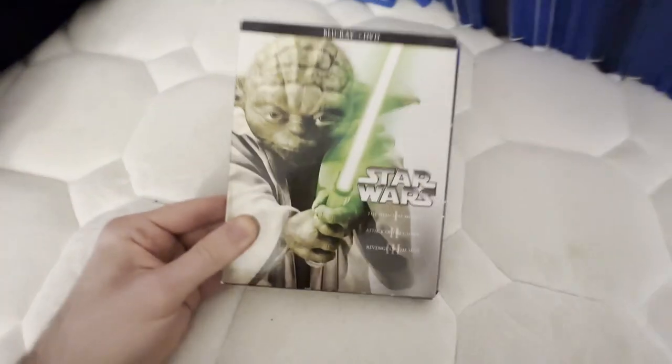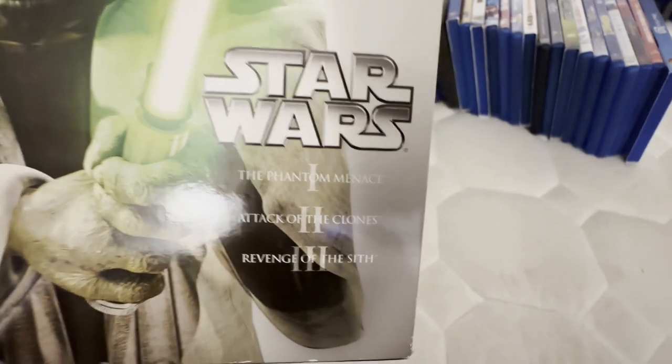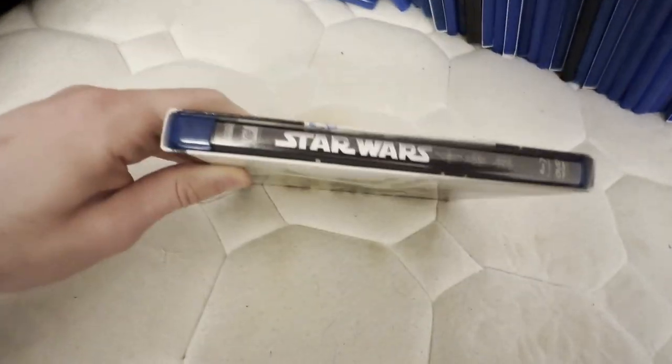And this one is the prequel trilogy. I also have the out-of-print 2001 DVD of The Phantom Menace, the out-of-print volume 2 DVD of Attack of the Clones, and the out-of-print volume 5 DVD of Revenge of the Sith. This is the other one that's THX certified — it has the THX logo right there. This one has the THX Amazing Life logo at the beginning from 2007.